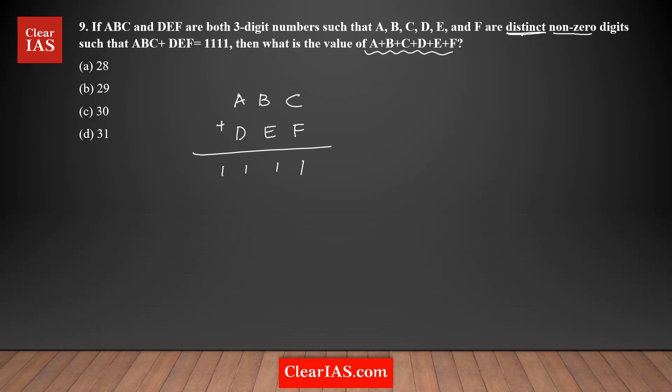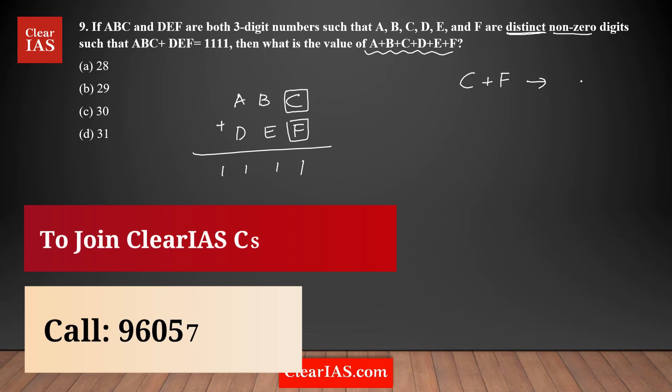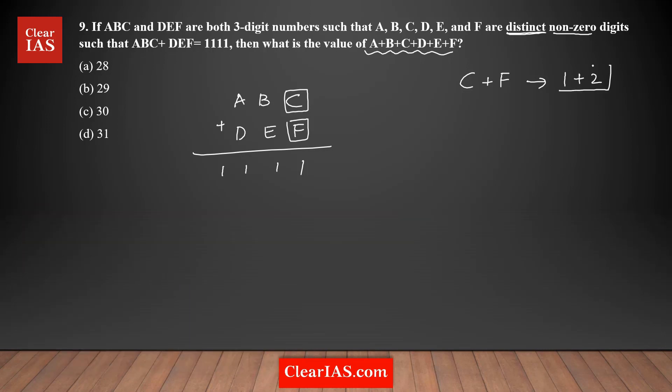Let's take any two distinct nonzero digits, for example C and F. What will be the minimum value of their sum? The minimum would be when one of them is 1 and the other is 2, since they must be distinct and nonzero. So the minimum sum of two nonzero distinct digits is going to be 3.